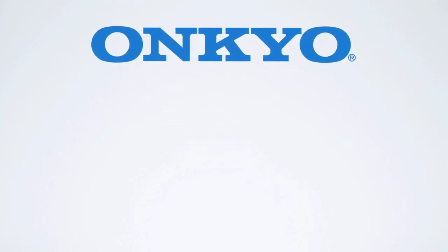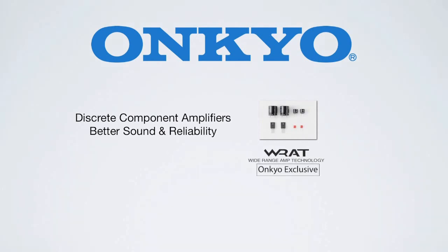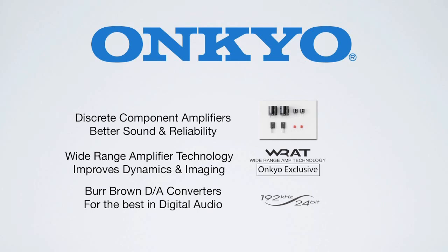At the heart of this home theater package is an all-new receiver, proudly featuring a gutsy amplifier with discrete components, the Ankyo exclusive RAT amplifier design with a bandwidth of 5-100,000 Hz, and Burr-Brown D-A converters for incredible sound quality.